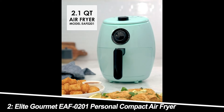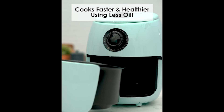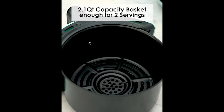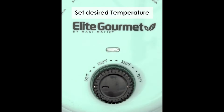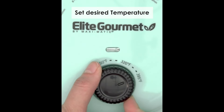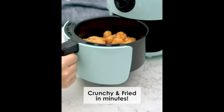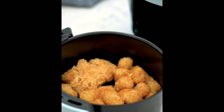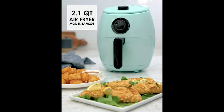Number 2: Elite Gourmet EAF-0201 Air Fryer. Another contender in the personal-sized arena, the Elite Gourmet EAF-0201 is similar to the Chef Man with a slightly larger 2.1-quart capacity. This air fryer also features adjustable temperature and timer settings, making it a versatile little cooker. We found it heats up quickly and cooks evenly. Again, this is best suited for solo meals or small sides.